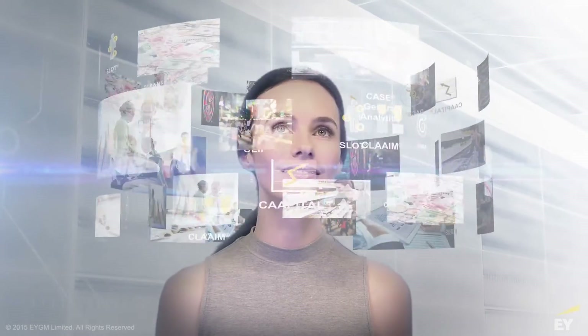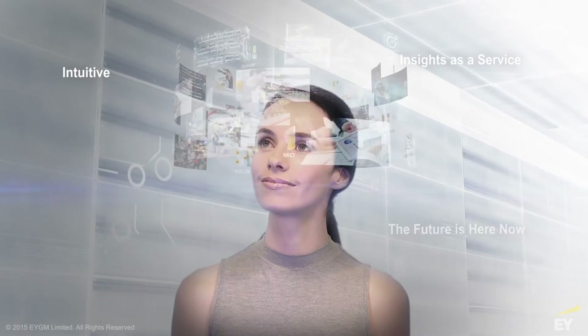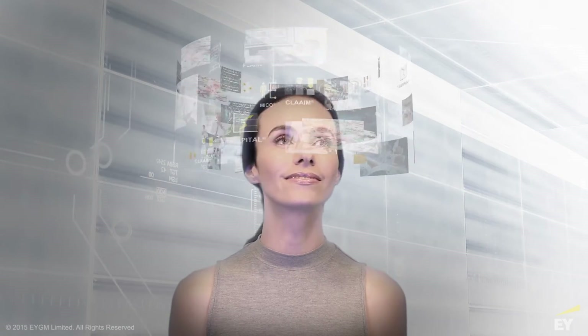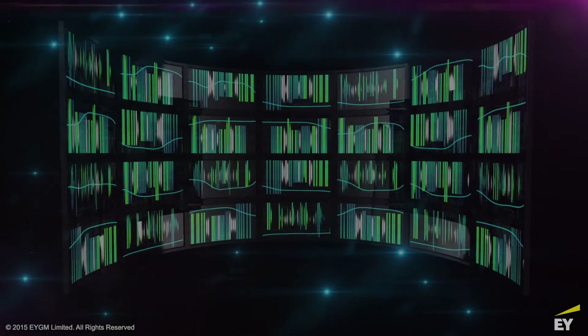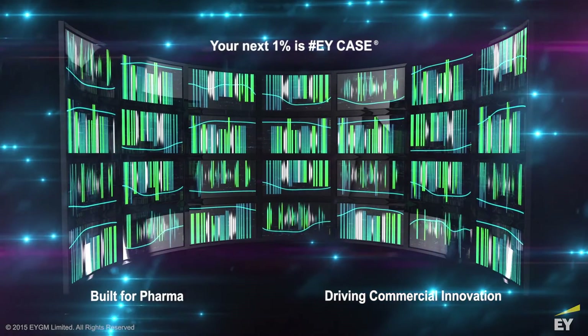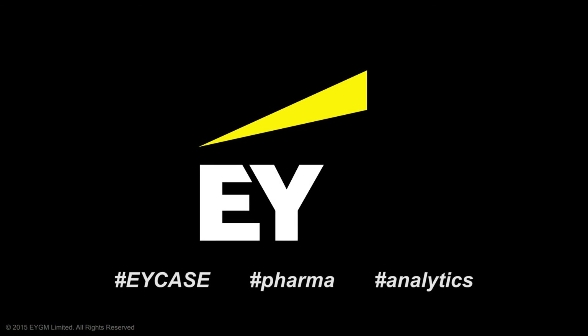EY CASE provides an end-to-end commercial suite of value-driven analytics that drive tangible ROI through advanced actionable insights. With analytics built for pharma, serving 10 of the top 20 global biopharma companies and counting — EY's CASE is driving the next one percent of your commercial profitability. Case closed.